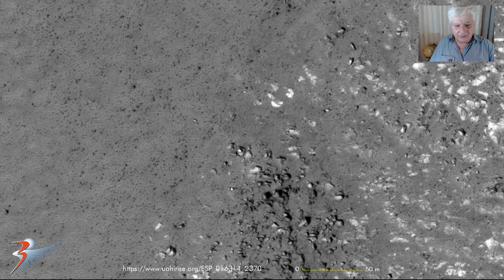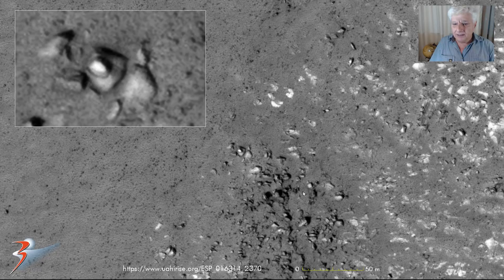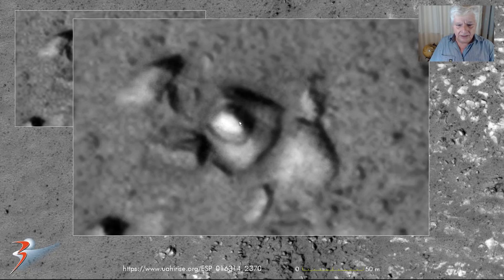Then this object over here — rather unusual as well, nothing else like it in this photograph. It measures about 10 by 10 meters. And then in the center there is this oval-shaped dome — it's almost like a type of craft or machine. Very geometric and symmetrical as well.